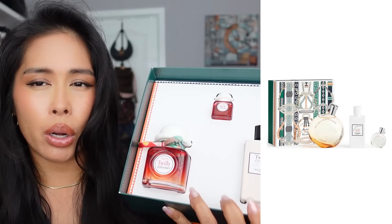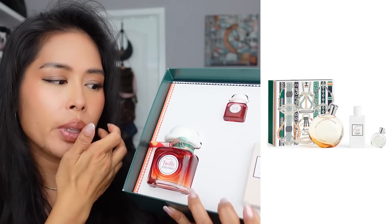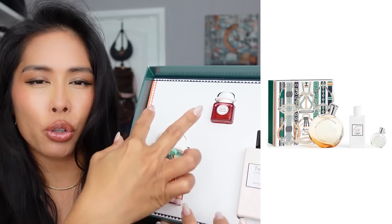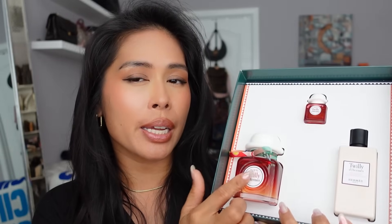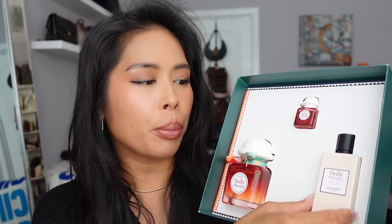If you're a fan of the original Twilly, they have the original Twilly holiday set. They also have the Eau de Merveilles fragrance set, the travel duo of the original Twilly and the Tutti Twilly, and a lot of sets out. I'll probably keep the full size and the mini and gift the lotion to someone in my family. I also got for my husband — or my son if he doesn't like it — the new YSL MYSLF cologne.